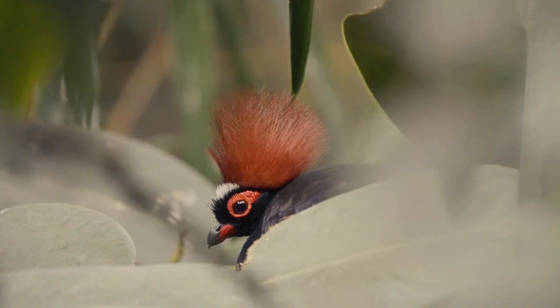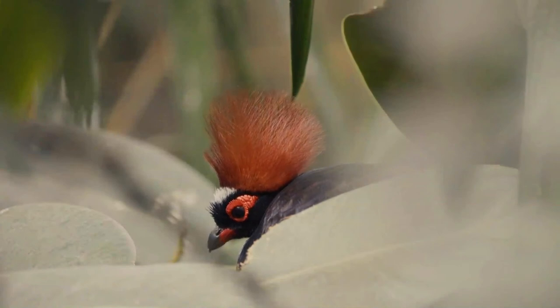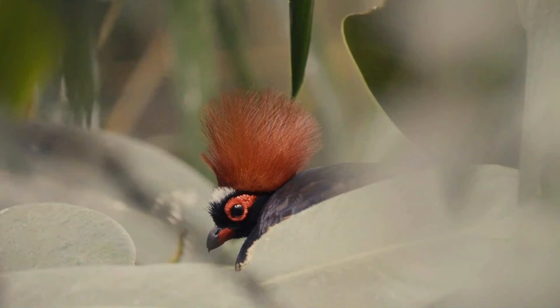The Crested Partridge is a rotund short-tailed bird, with the male marginally larger than the female. Both sexes have a scarlet patch of bare skin around the eye and red legs without a spur or hind toe. The male is metallic green above with glossy dark blue underparts and a brownish wing panel. The head is adorned with a tall red crest, a white forehead spot, and black frontal bristles.